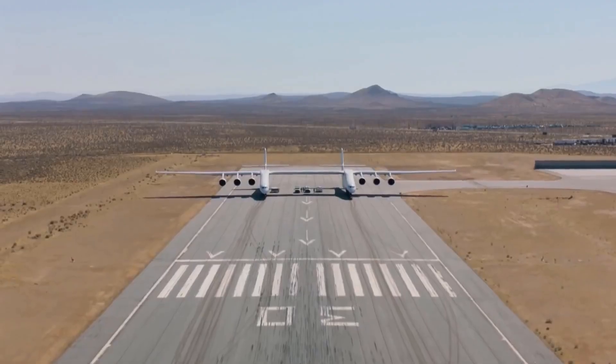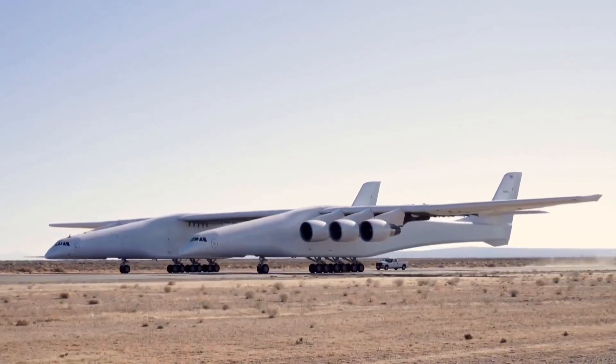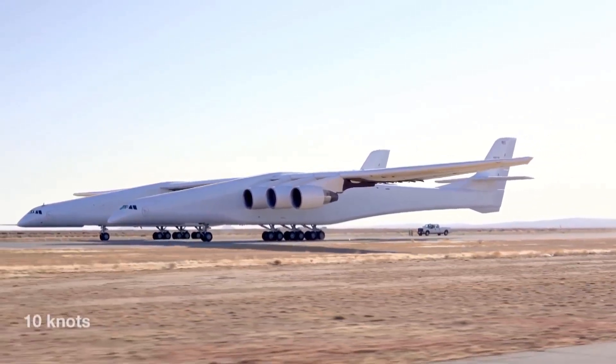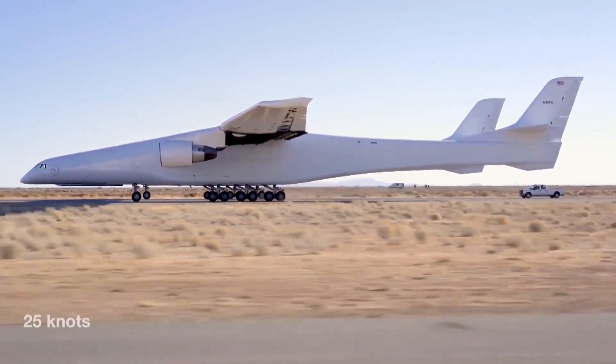This latest test covers updates that have been done to the system — in particular, testing the braking systems, testing the hydraulics on the control surfaces, and testing the effect of the design under decent airflow across the air surfaces.